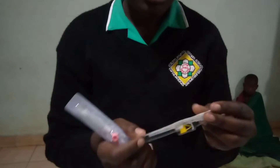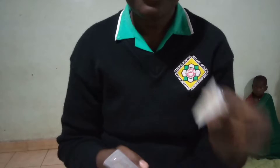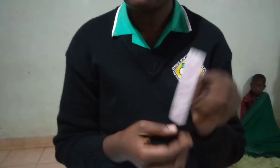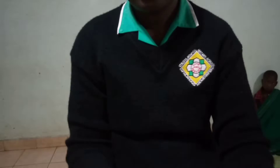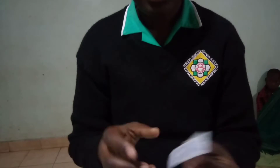Thank you all to this YouTube channel once again. Today we are going to look at why we prefer these cannulas. We have these cannulas in different gauges. We have yellow which is gauge 24, pink which is gauge 20, green which is gauge 18, and blue which is gauge 22.